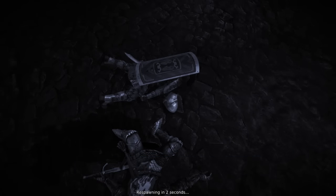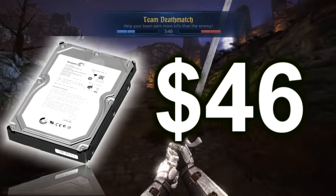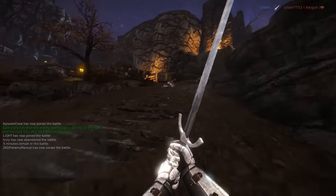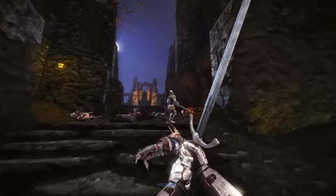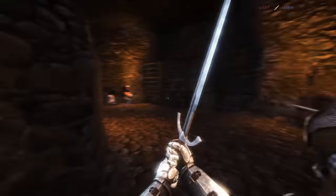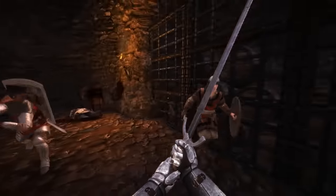For storage, I went with the Seagate Barracuda 1TB 3.5-inch 7,200 RPM internal hard drive for $46. A lot of people recommend the Western Digital Caviar Blue as your 1TB mass storage drive; however, I have the Seagate Barracuda in my build. I've had it for over a year with no problems, and it's essentially the same thing as a Western Digital Caviar Blue for $5 less.